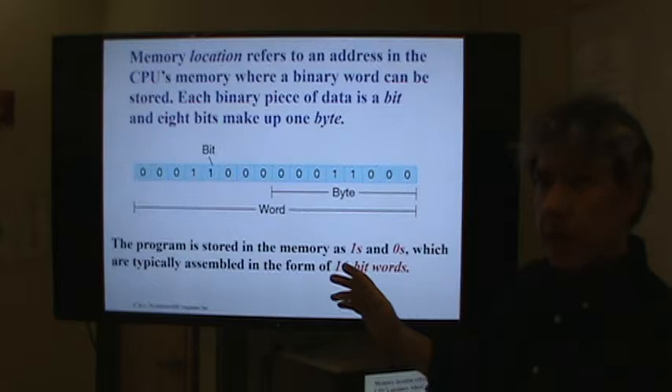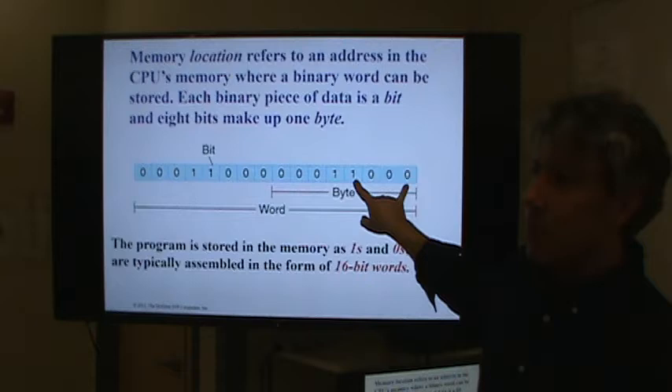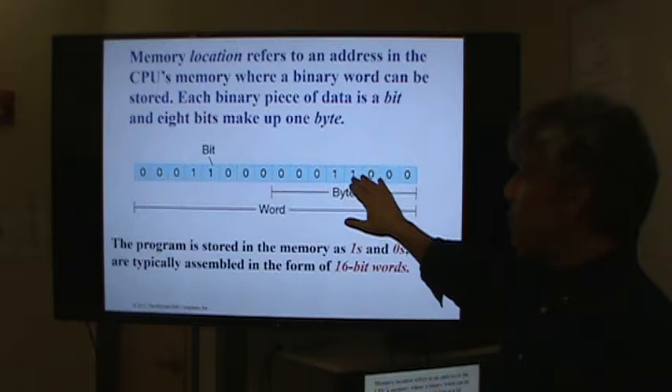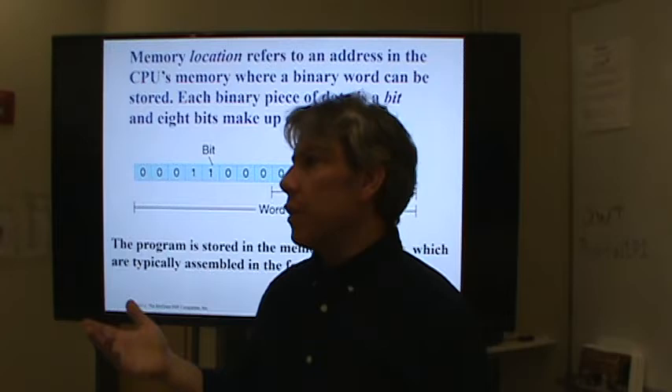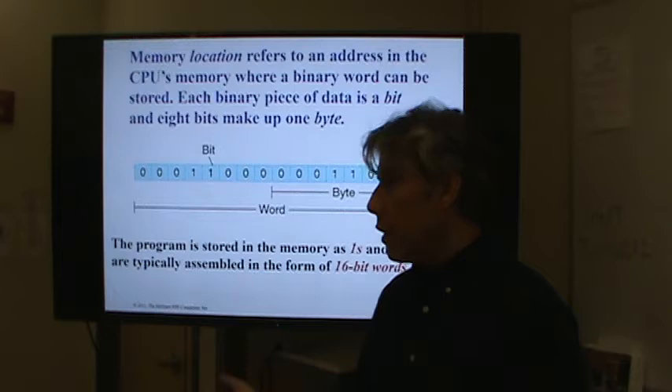Eight bits is still a byte. Guess what four bits is called? It's a nibble — nibbles and bytes. You don't usually address four bits at a time. I don't know of any four-bit processors out there; they probably existed at one point but aren't common anymore. Even my Commodore 64 was an 8-bit processor. My Amiga was a 16-bit processor. The computer sitting in front of you is a 64-bit processor. It's just the way things go.